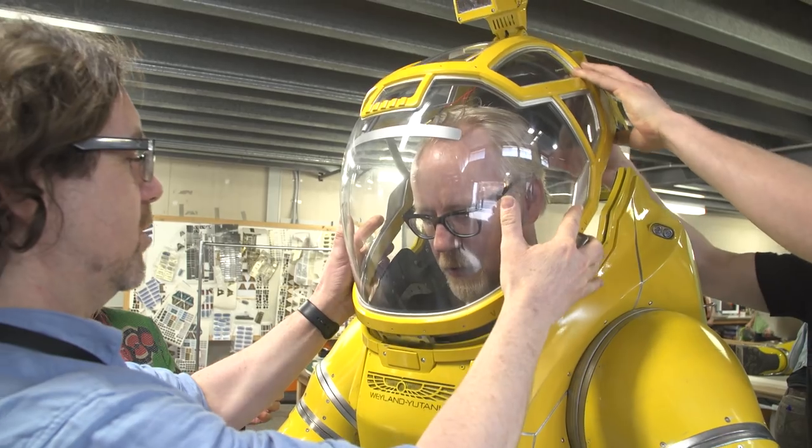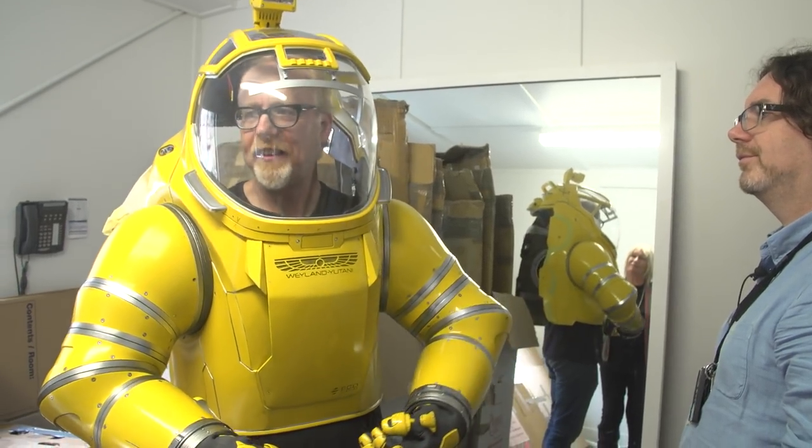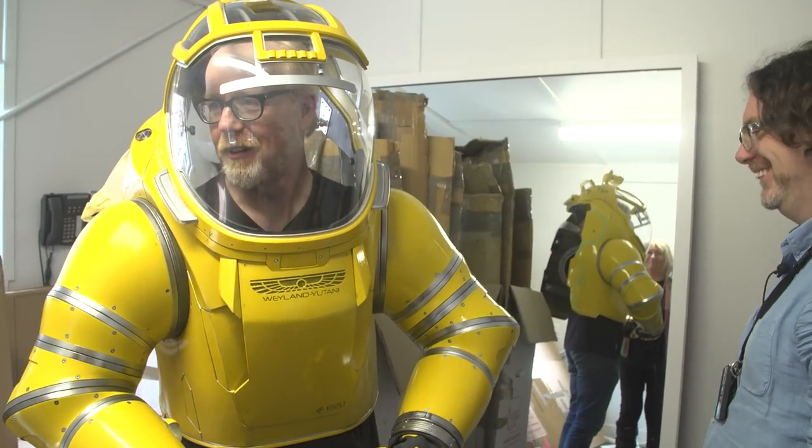I wouldn't let the weight go on top of you, but you can — I can take it. No one's ever made suits this beautiful before. It's unbelievable. It's noisy though.